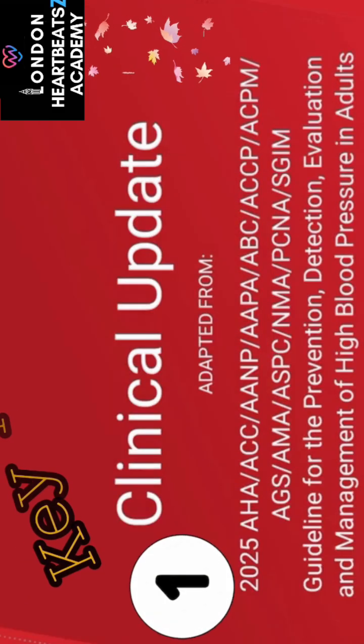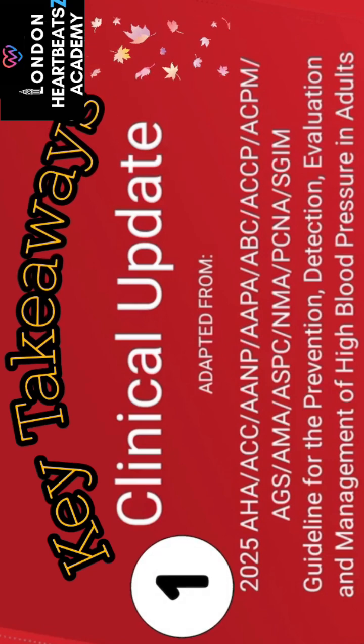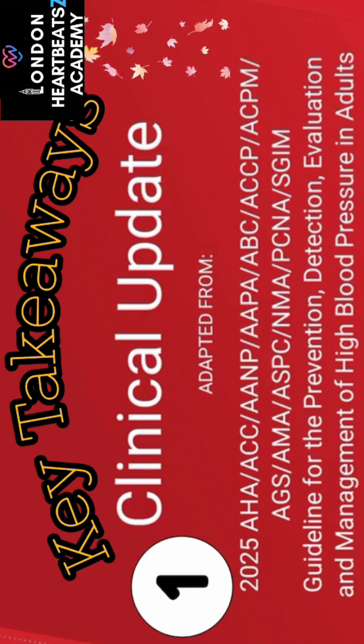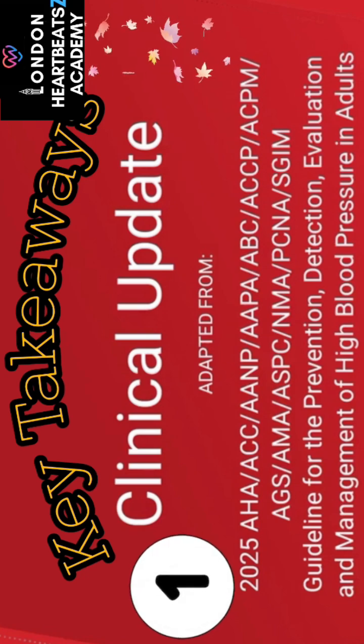Let's summarize the big takeaways from this deep dive into the 2025 Hypertension Guidelines. First, hypertension is often a silent threat — no symptoms doesn't mean no problem. That makes regular, accurate measurement absolutely essential. You can't feel it, so you have to measure it.